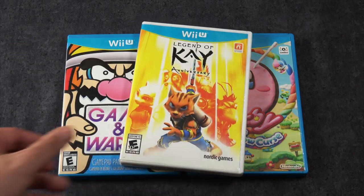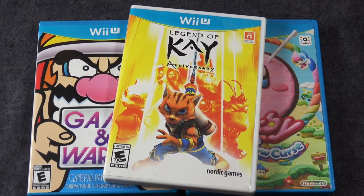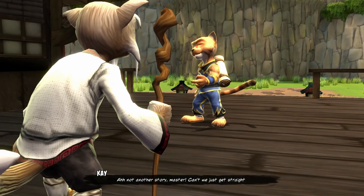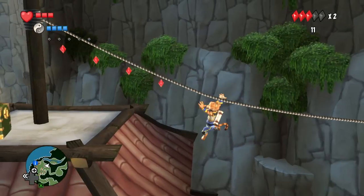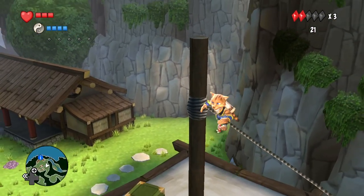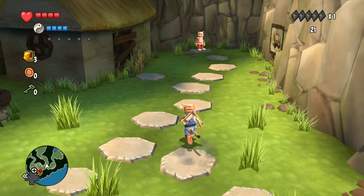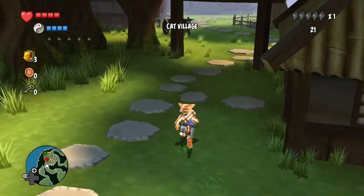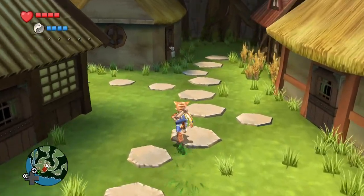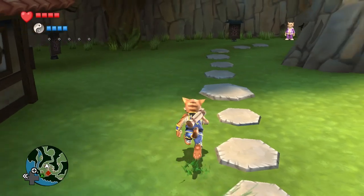And then here is a total surprise — this is the Legend of Kay anniversary. And the reason why this was a surprise is because for a long time most people didn't know about this game at all. It actually came out on the PlayStation 2 era but got kind of lost in the shuffle of all those third-person platforming games, and I was really happy to see that they brought this back on the Wii U. It's also on some other consoles as well, but the Wii U version was so unusual to see I just had to pick it up. It's a really cool game.